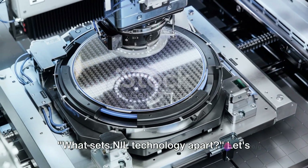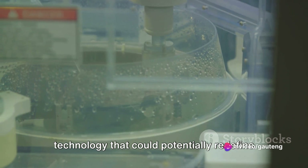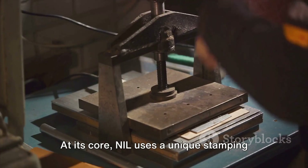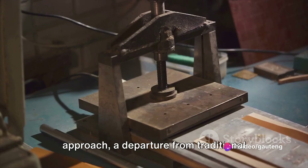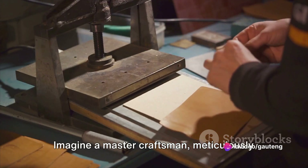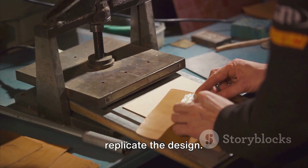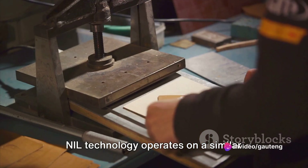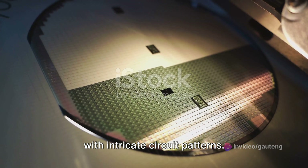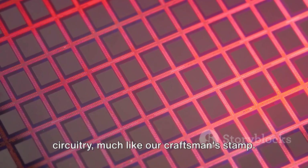What sets NIL technology apart? Let's take a moment to unravel the workings of NanoImprint Lithography, a technology that could potentially redefine the landscape of chip manufacturing. At its core, NIL uses a unique stamping approach, a departure from traditional photolithography methods. Imagine a master craftsman meticulously carving detailed patterns onto a stamp, then pressing this stamp onto a surface to replicate the design. NIL technology operates on a similar principle, albeit on a nanometric scale. The stamp is a mask imprinted with intricate circuit patterns, which is then pressed onto the silicon wafer, effectively imprinting the circuitry.